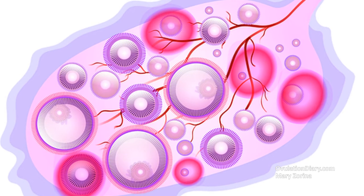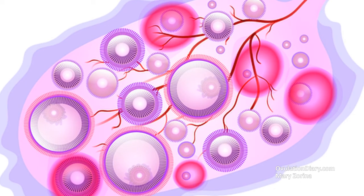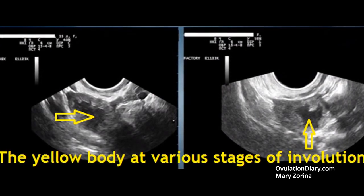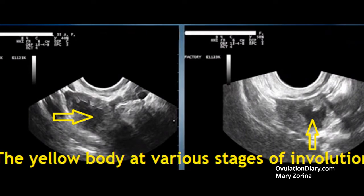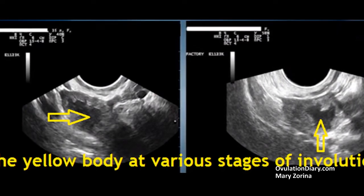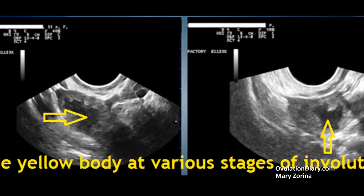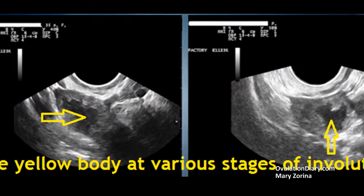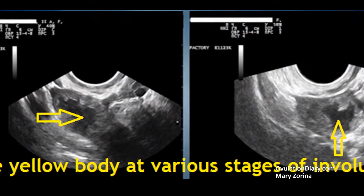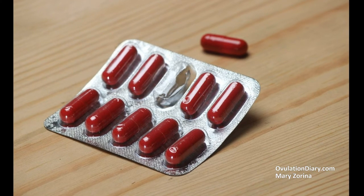Third, luteinization of the non-ovulated follicle (LNF). In this case, the level of hormones is normal but there is no release of the egg. Although the yellow body does not form, the luteinized dominant follicle is involved in the production of progesterone instead. Detection of LNF is possible only by ultrasound. According to statistics, 6 to 25% of all cases of infertility are associated with the presence of LNF. There is evidence that prolonged use of anti-inflammatory drugs can cause this problem — for example, in the treatment of autoimmune diseases, endometriosis, or arthritis.